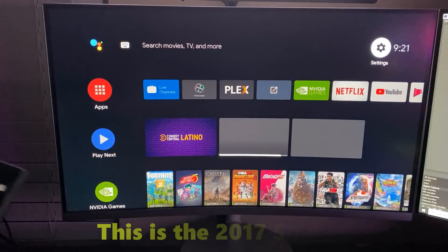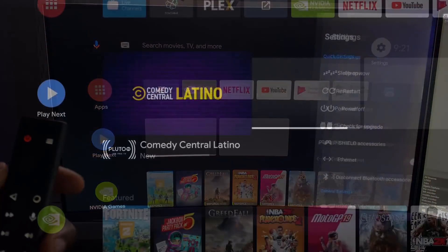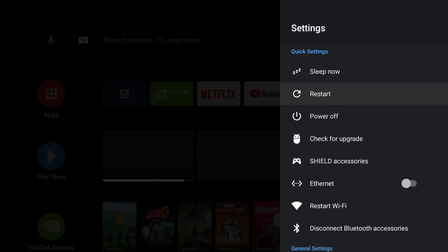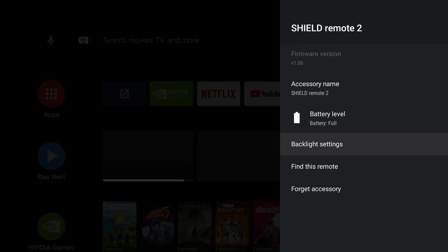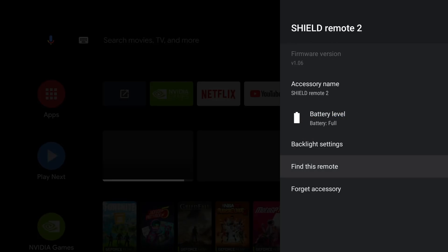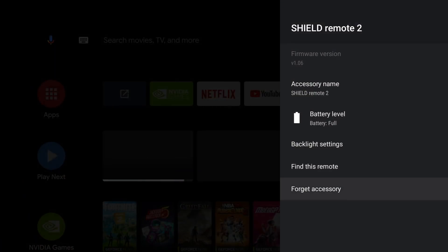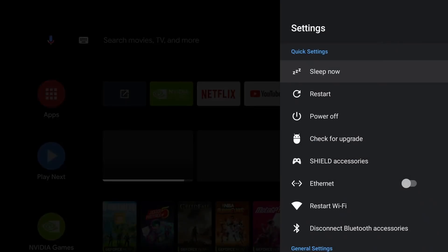Before doing the upgrade, I want to show that I already have the new Shield remote paired. Going into Settings > Shield Accessories, this remote shows as Remote 2. Options available include changing the name, checking battery level, and backlight settings — brightness, duration, button press activation, and pick-up activation. The 'Find This Remote' feature works great. That's all the options currently, and everything works flawlessly without the upgrade.